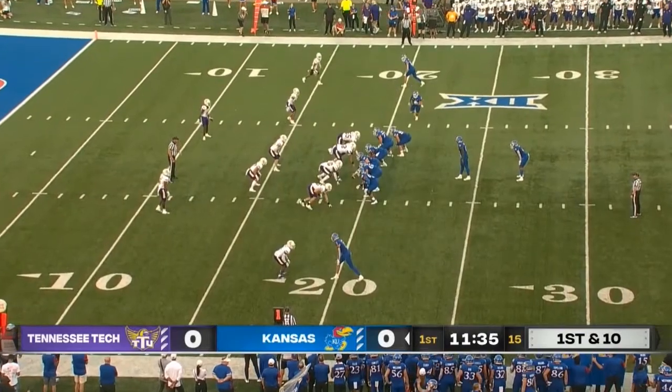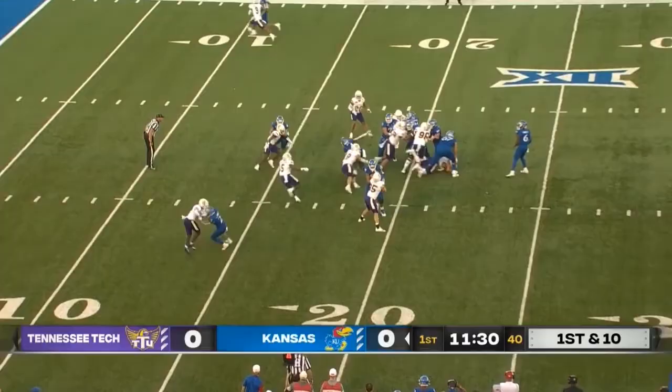Good job just sitting in that open zone by Arnold. First red zone opportunity for Kansas. Neal shakes one, and there it goes. Touchdown, Kansas.